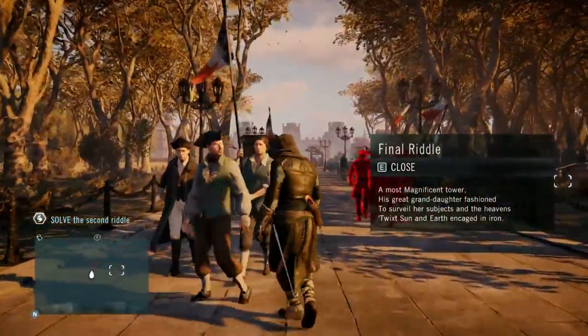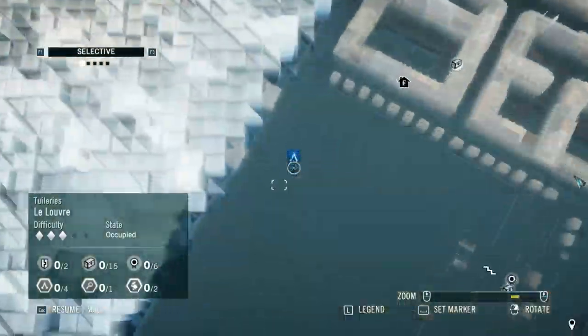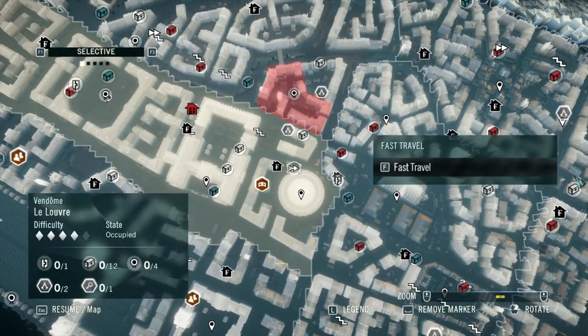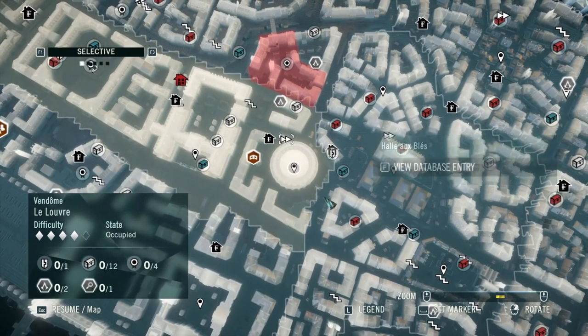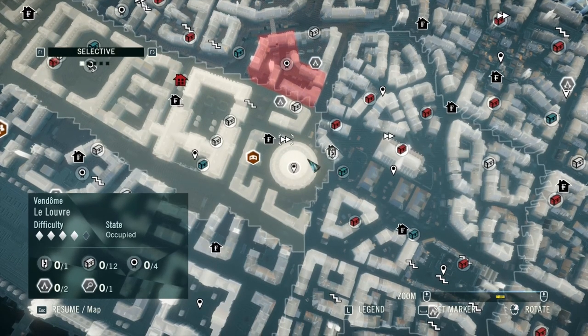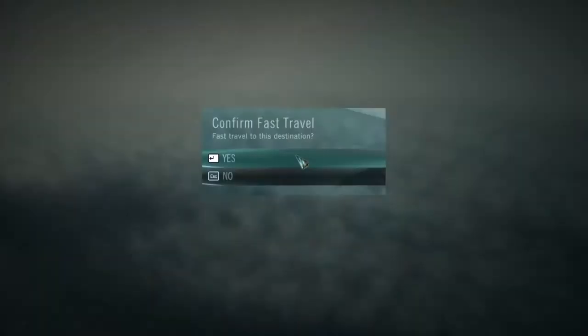Just follow this basically until the end of the map, the far western end. At this point we have a fast travel available to us, which is certainly going to be of benefit. I'll get the landmark marker up — it says 'Invalides.' Just do a quick fast travel to the attached fast travel viewpoint.